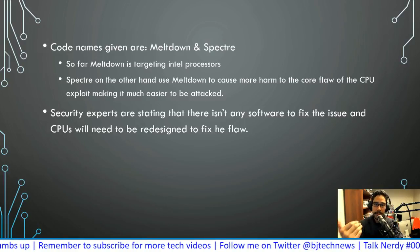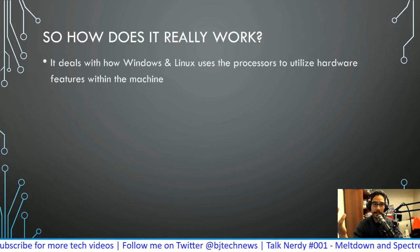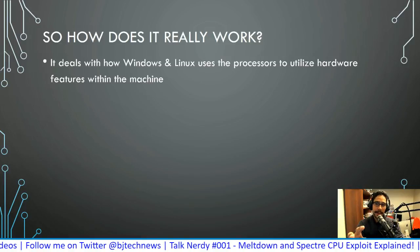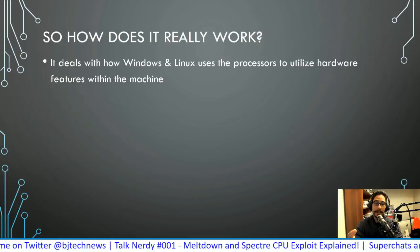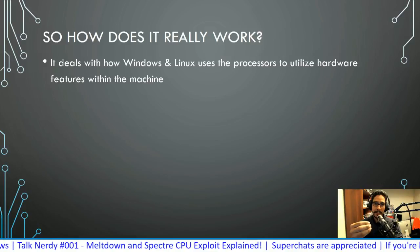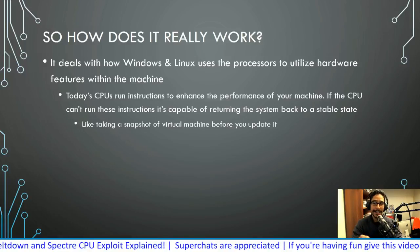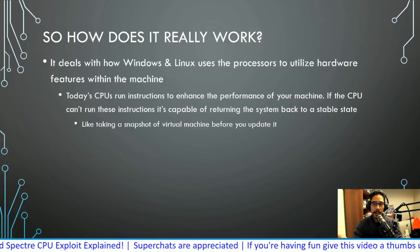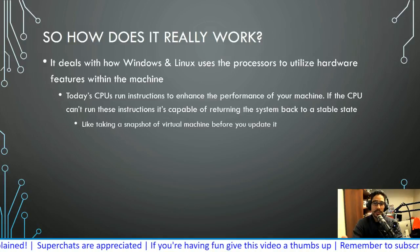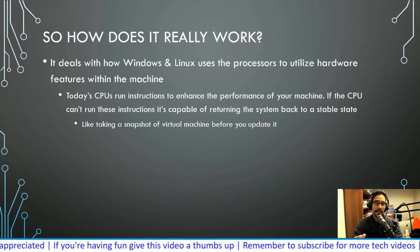So how does Meltdown and Spectre actually work? It deals with the way Windows and Linux process and utilize hardware features within the machine — specifically the kernel. It manipulates and takes advantage of the kernel level of the operating system. Today's CPUs run speculative instructions to enhance performance, all happening behind the scenes. If a CPU can't run specific instructions, it's capable of returning itself back to a stable state.